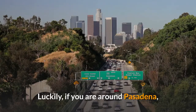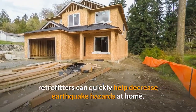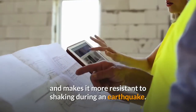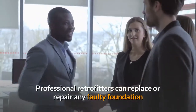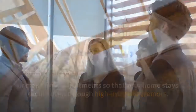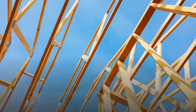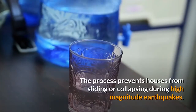Luckily, if you are around Pasadena, retrofitters can quickly help decrease earthquake hazards at home. Retrofitting strengthens the foundation of your house and makes it more resistant to shaking during an earthquake. Professional retrofitters can replace or repair any faulty foundation or make floor adjustments so that your home stays secure even through high-intensity tremors. Unlike usual retrofitting, earthquake retrofit specializes in securing homes even in vulnerable areas along the California Belt. The process prevents houses from sliding or collapsing during high-magnitude earthquakes.